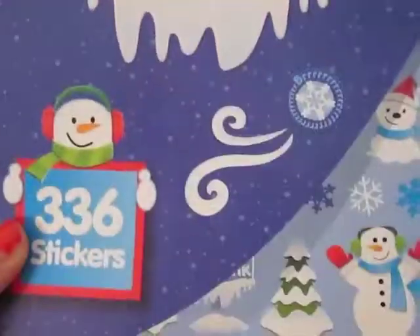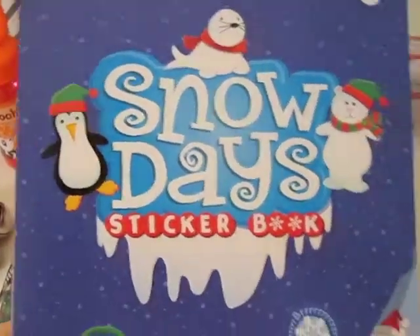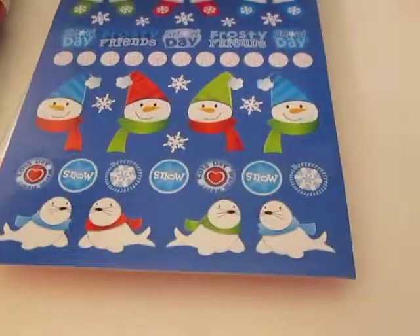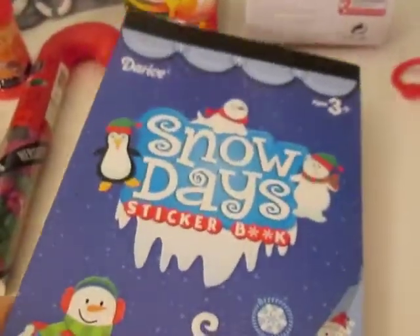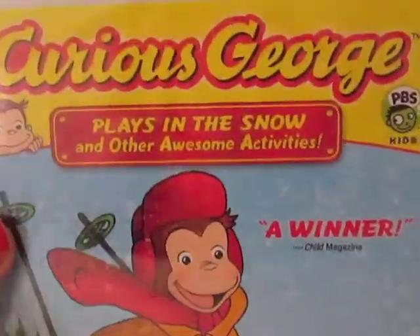I got him this sticker book at Walgreens or CVS — I don't remember — but it was really cheap, like 50 cents, or two for a dollar or something. I only got him one.